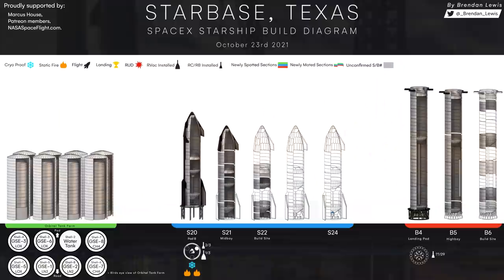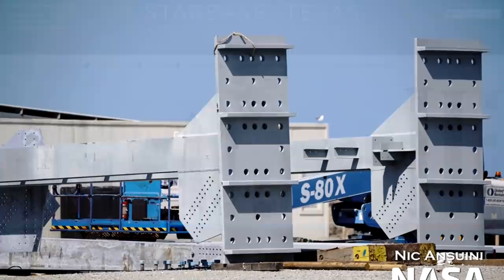Elsewhere, from Brendan Lewis's latest production diagram, future boosters and Starships are coming along very well. We've also seen the first vertical beam installed for the new, bigger high bay, which I'd expect to spring up very quickly over the next few weeks.